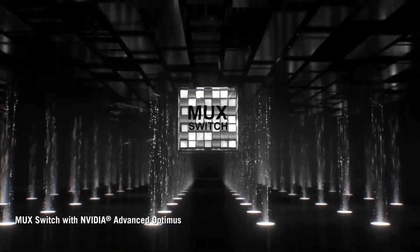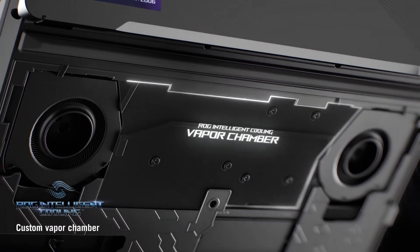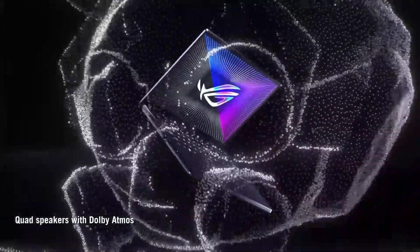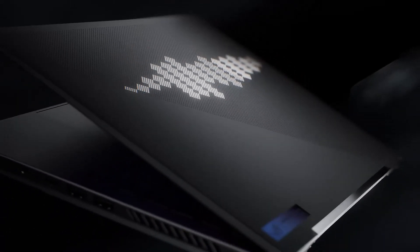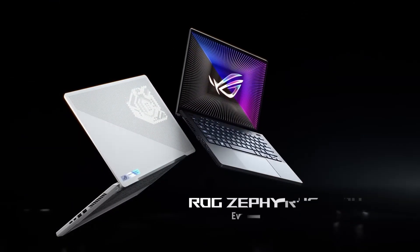The Zephyrus G14 also has a fast display with a high refresh rate, making it great for coding and multitasking. The laptop also has a comfortable keyboard and touchpad, making it great for long work sessions. With its combination of performance, portability, and functionality, the Asus ROG Zephyrus G14 is a great choice for developers who need a high-performance machine.